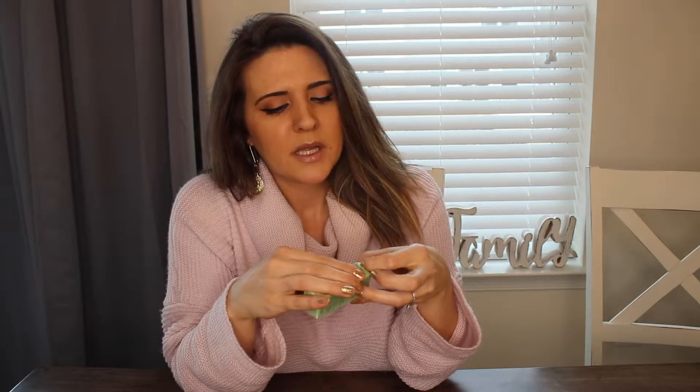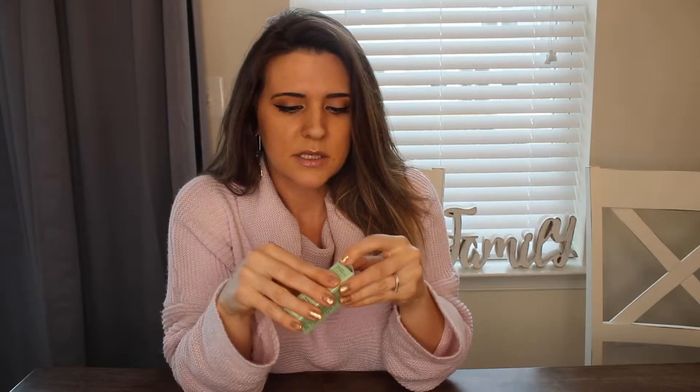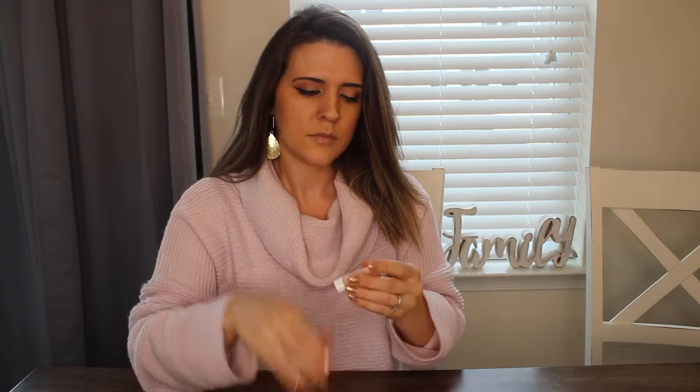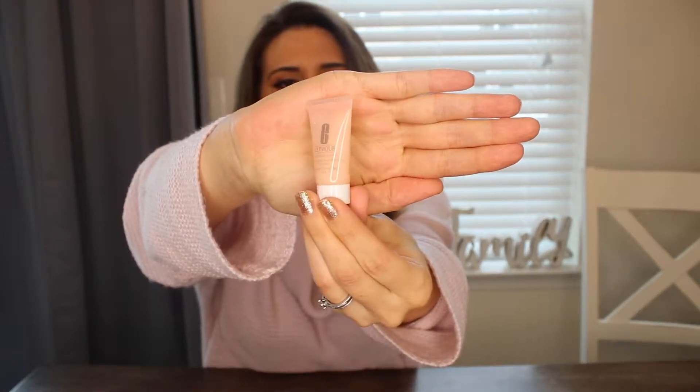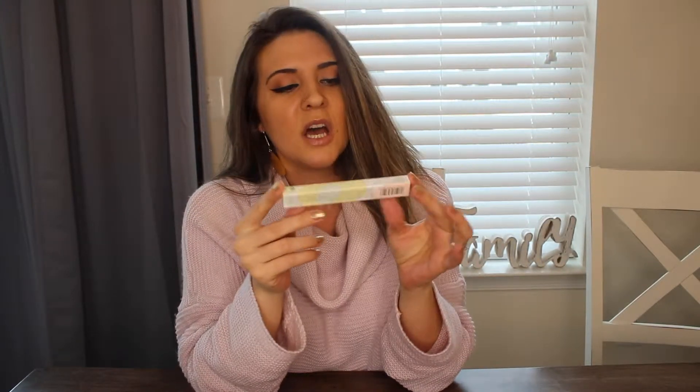The Clinique cream is 0.24 fluid ounces, so it's tiny, but it's a good amount to try out for a week or two and see if your skin likes it. Next item — another Clinique! It's the Clinique Quick Liner for Eyes Intense. I'm guessing it's black, which is good because I like my wing eyeliner.